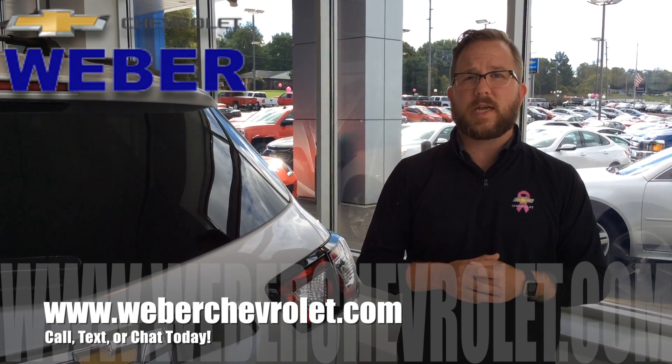If you have any questions about the safety and security systems on your 2017 Traverse, please don't hesitate to call, text, or chat today. We can't wait to hear from you.